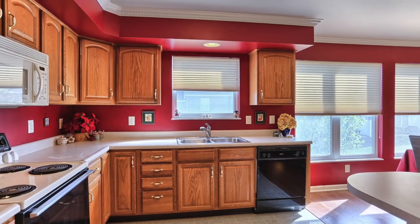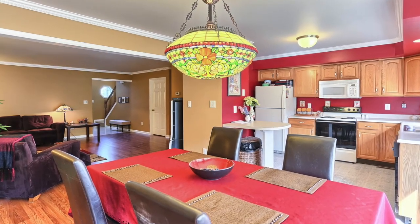The kitchen is a pleasant place to be in this home. Not only does it have lots of natural light with long windows, but it flows nicely into the dining and living room area. It's a great place for entertaining, and it has all the requisite appliances.